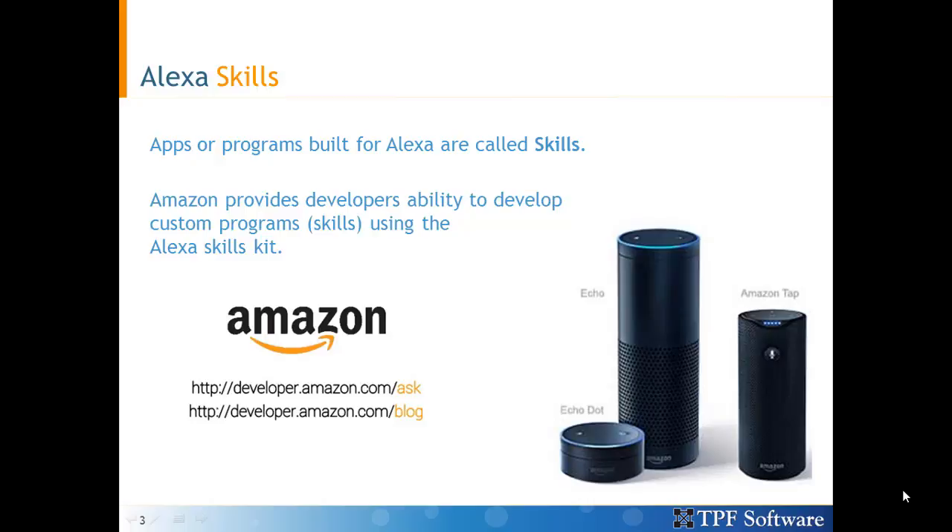Apps or programs built for Alexa are called skills. So the program that responds to you when you ask for current weather is called a skill. You could build your own custom skills for Alexa using the Amazon Skills Kit.